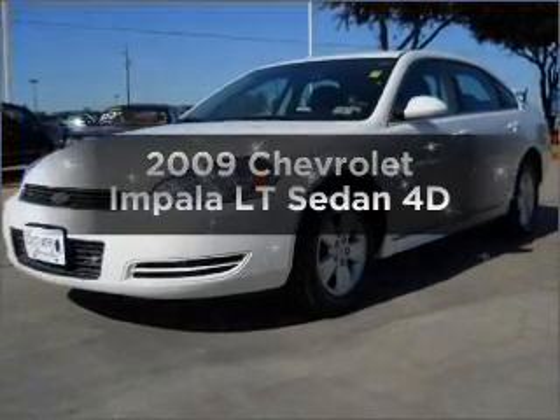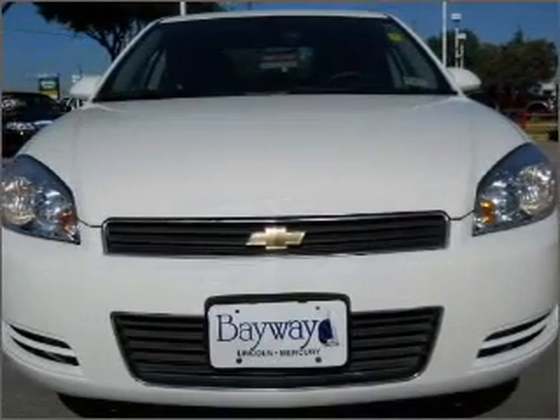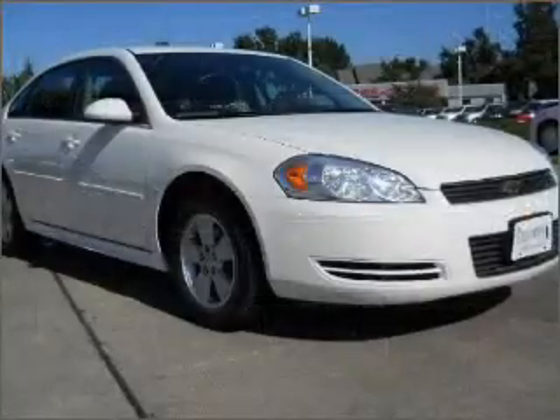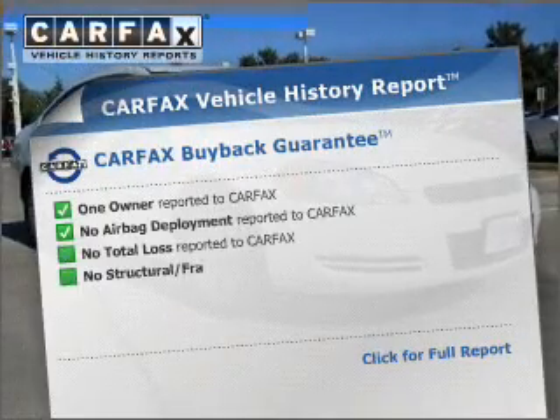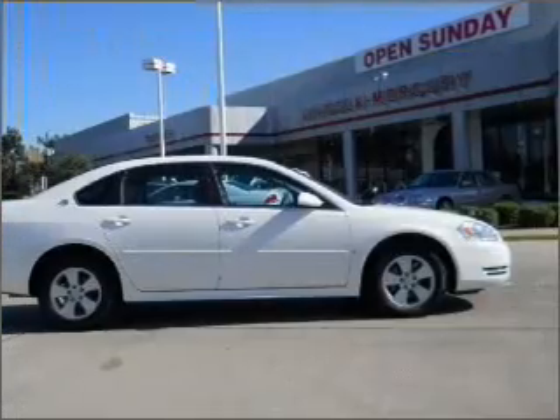Check out this 2009 Chevrolet Impala. If you're looking for a first-rate auto, this one could be yours today. With a reliable engine connected to a smooth shifting automatic transmission. Rest easy knowing this vehicle comes with a Carfax Vehicle History Report from Carfax, the most trusted provider of vehicle information.